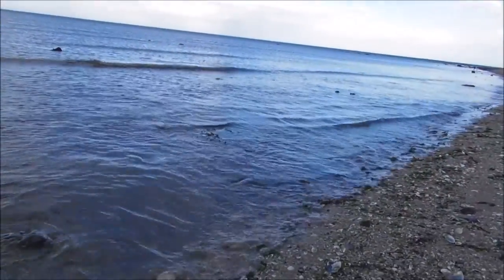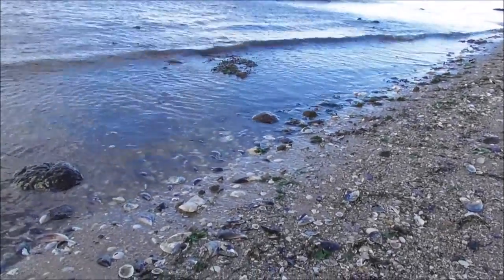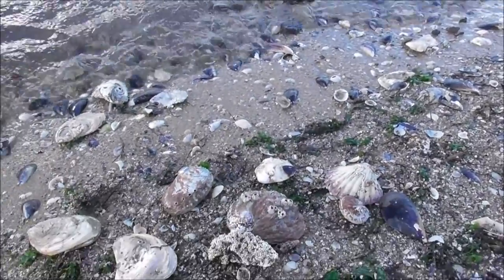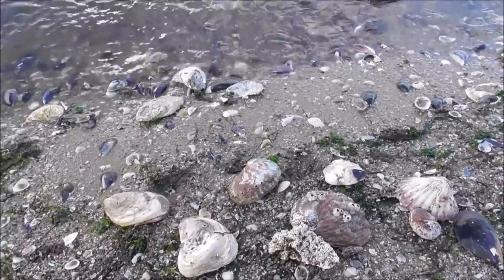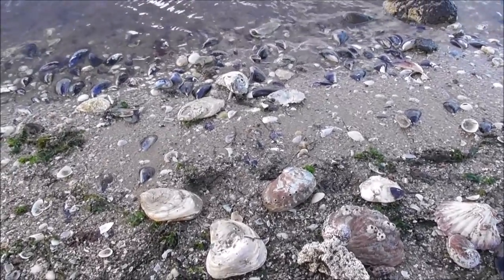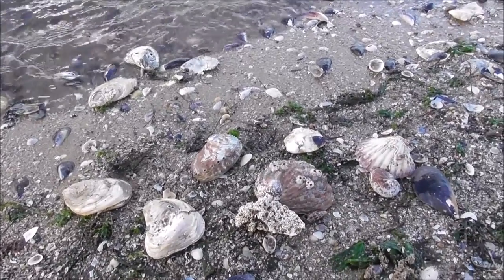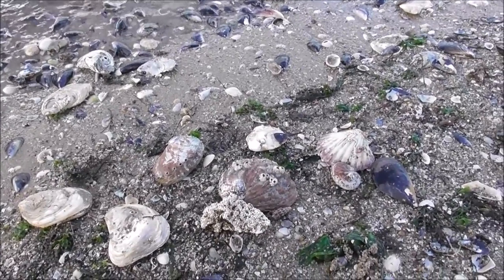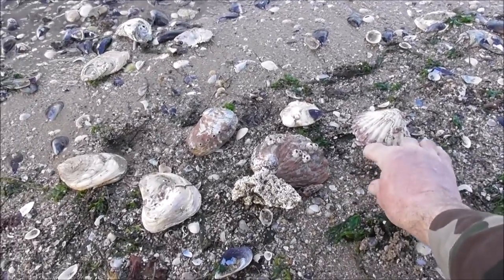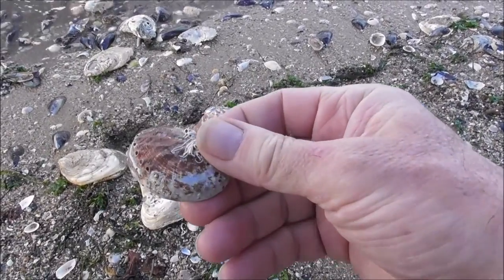I'm still down here at Point Cook, in a slightly more sheltered position on the foreshore. I thought I'd take the opportunity to do a bit of beach combing and see what I could find on the edge of the shore here. I have found some quite interesting things. Do you remember when I was at Sandringham? Avalonia shells, I think — Avalonia shells.